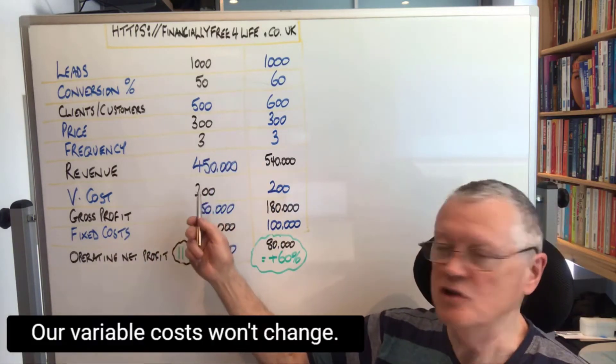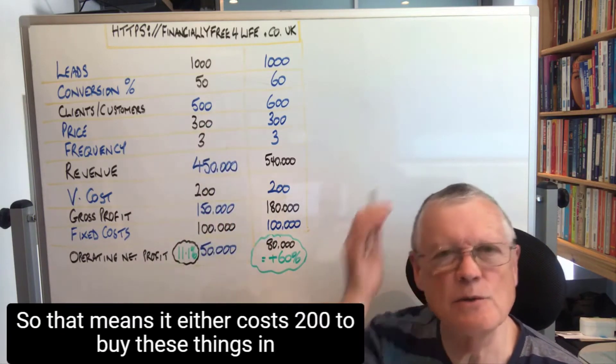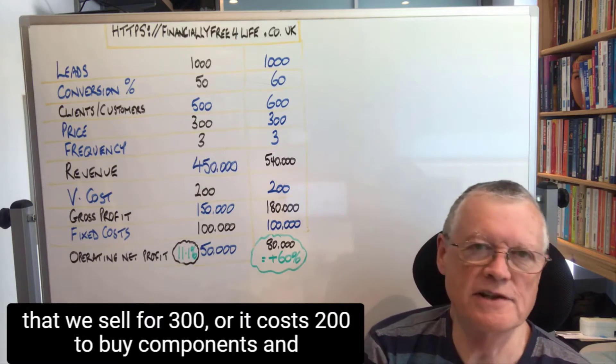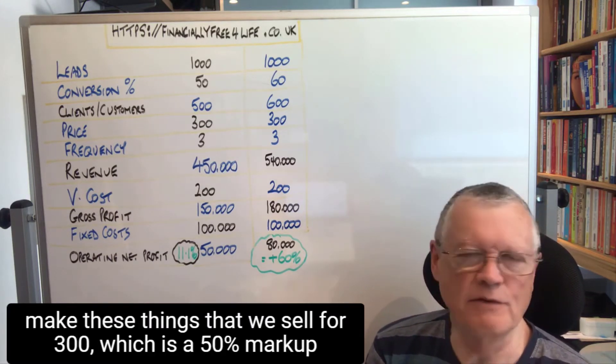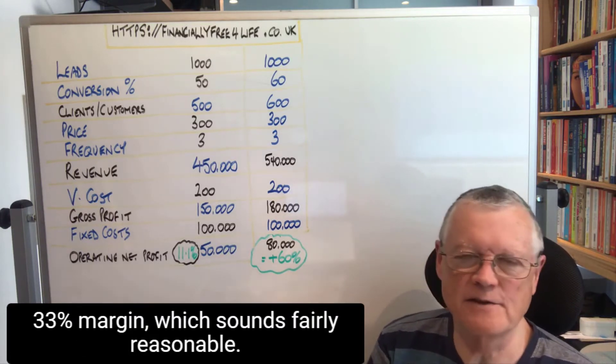Our variable costs won't have changed. So here the variable cost is two-thirds of the price, so it's 200. That means it either costs 200 to buy these things that we sell for 300, or it costs 200 to buy components and make these things that we sell for 300 — which is a 50% markup, 33% margin, which sounds fairly reasonable.